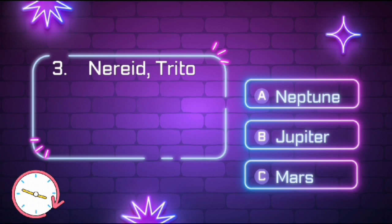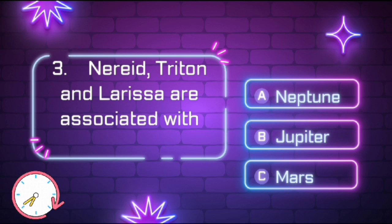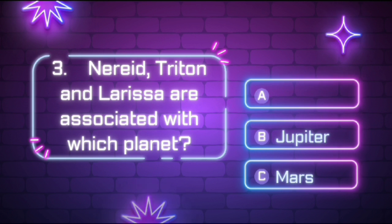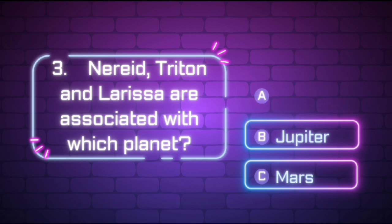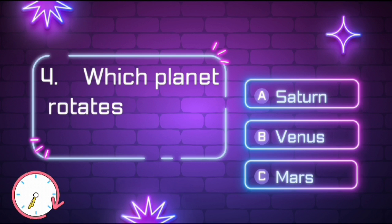Nereid, Triton, and Larissa are associated with which planet? The right answer is option A, Neptune. Which planet rotates slowest on its axis?